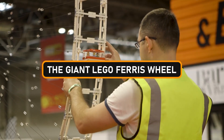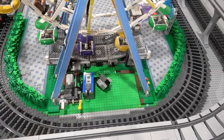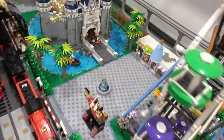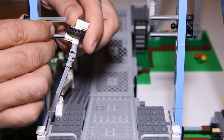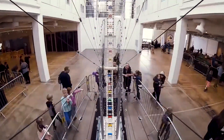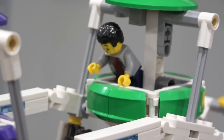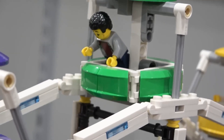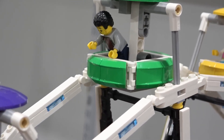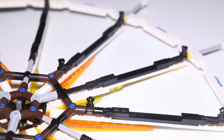Our tale begins with visionary builder Thomas Kaspar, who had a daring quest: to create a record-breaking LEGO masterpiece that would be instantly recognizable, while using as few LEGO parts as possible. A challenge? Oh, absolutely — but Kaspar was ready to tackle it head-on.